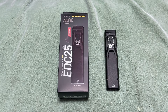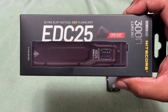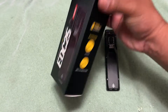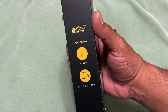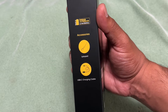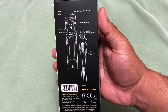It has 3000 lumens — crazy bright. As you can see here is the package. This model is strobe-ready, rechargeable, and has some pretty cool features: a 1700 milliamp-hour lithium battery, comes with a lanyard, and a USB-C charging cable.